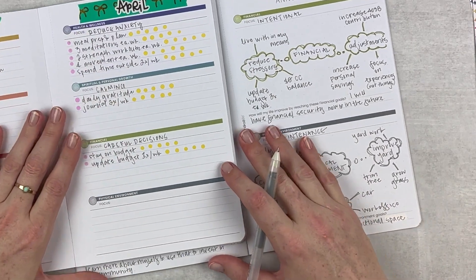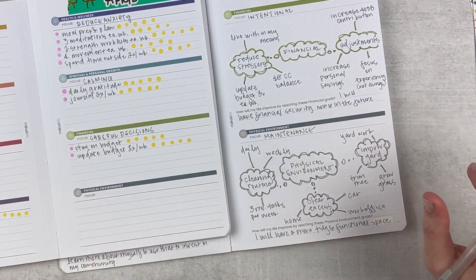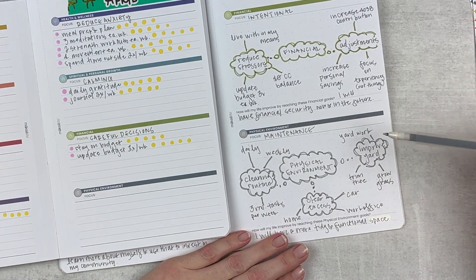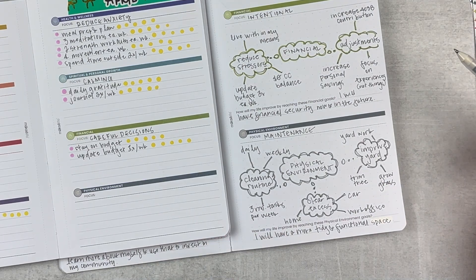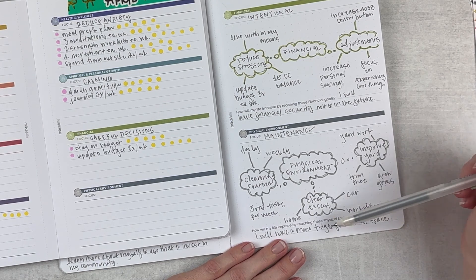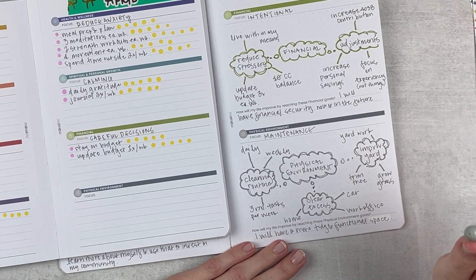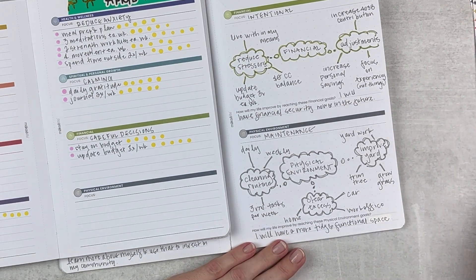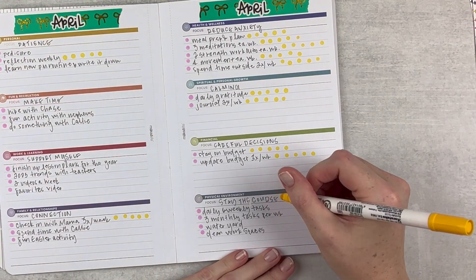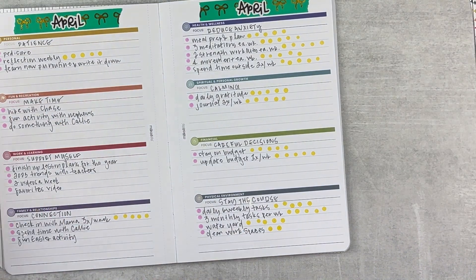Physical environment - I'm getting back into my cleaning routine after a chaotic March. Focus: stay the course, because I have a good plan and just need to keep doing it. When it comes to spring and my yard, I definitely need to water my yard each week - I fertilized and planted some seed so it needs water pretty much every day. My car is good. I probably need to clean my workspace. These are just maintenance goals I need to continue. My hand is getting a little tired so my handwriting is suffering, but let's finish up with weekly actions.